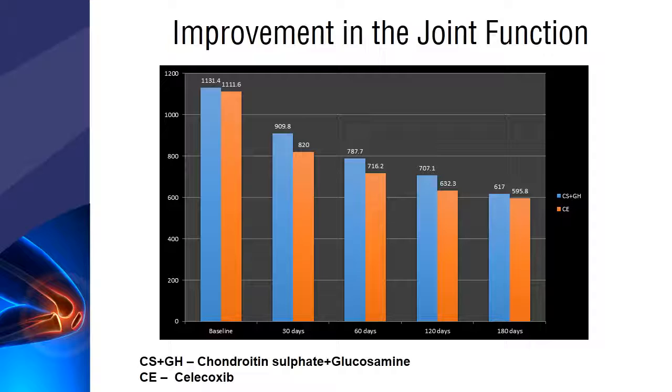Joint function was also improved in the celecoxib group when compared to the chondroitin sulfate plus glucosamine group. Overall, the functional efficacy was comparable between both groups.